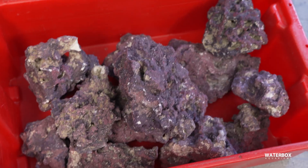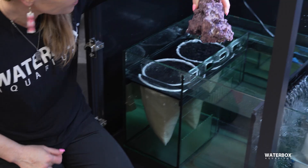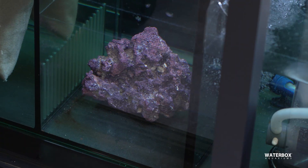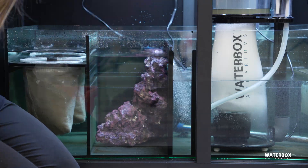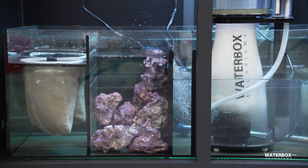Adding live rock or rubble to your refugium is another option. Rocks provide anchoring points for macroalgae and create barriers to prevent clogging. They also offer additional surface area for beneficial bacteria and provide a haven for microfauna like copepods. By curating rock piles in your refugium, you can establish low-flow areas where these organisms can thrive.